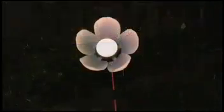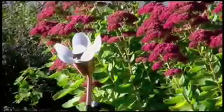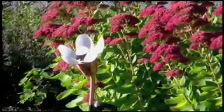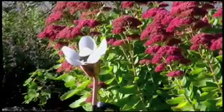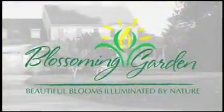So when you're looking to enhance and beautify your landscape, consider blossoming garden solar lights with our patented motion technology. They are sure to be the ideal solution to your landscape lighting needs. These beautiful blooms are illuminated by nature.